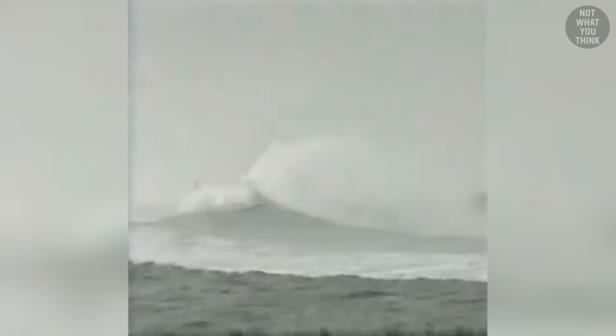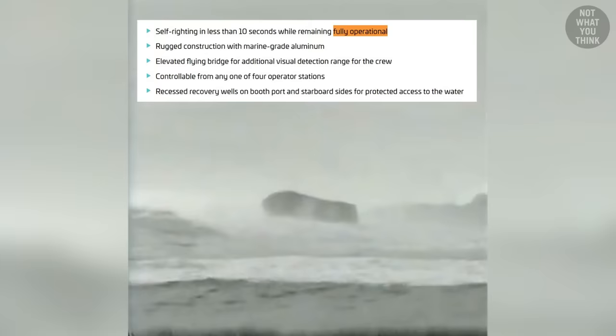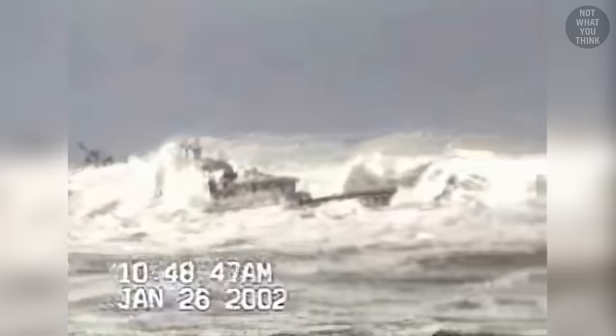But just because the 47 MLB has the self-righting capability, it doesn't mean surfmen purposefully try to roll over their motor lifeboats during training. According to its marketing brochure, the boat flips back up with fully functional equipment. According to the actual operators, however, capsizing an MLB would most certainly result in some sort of damage.